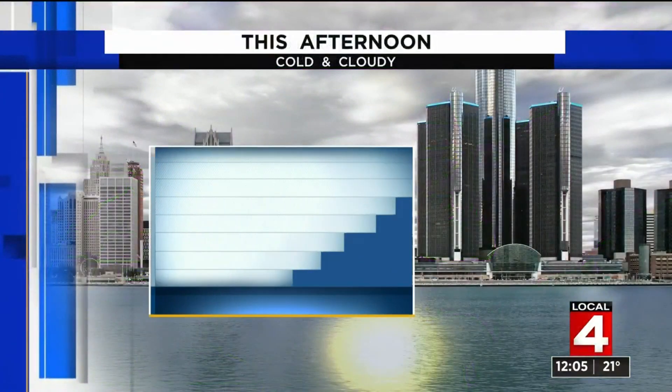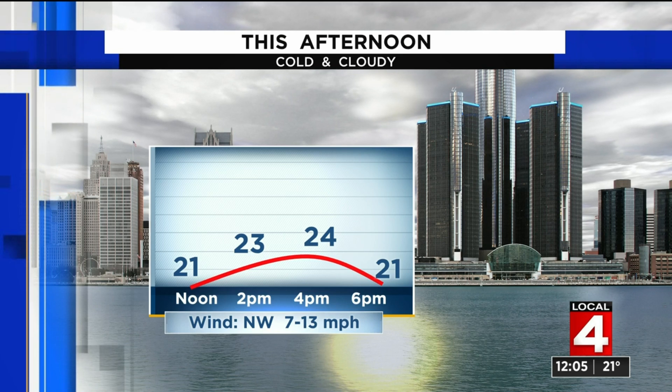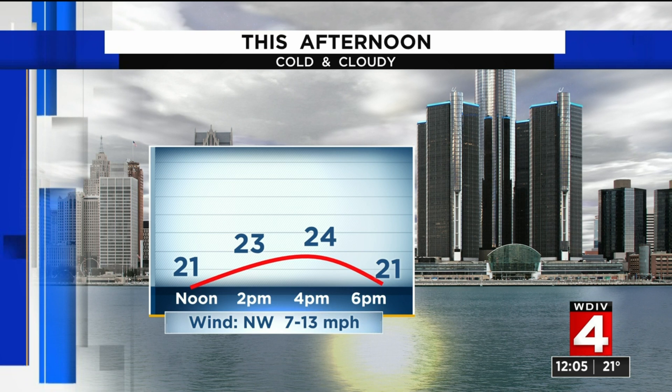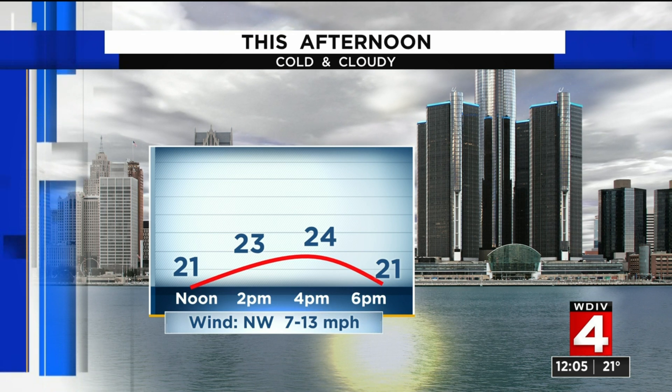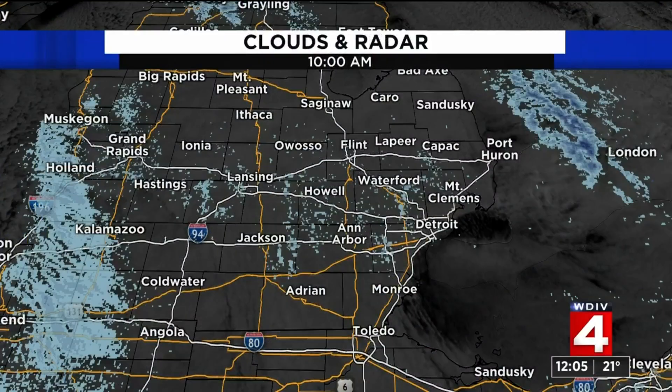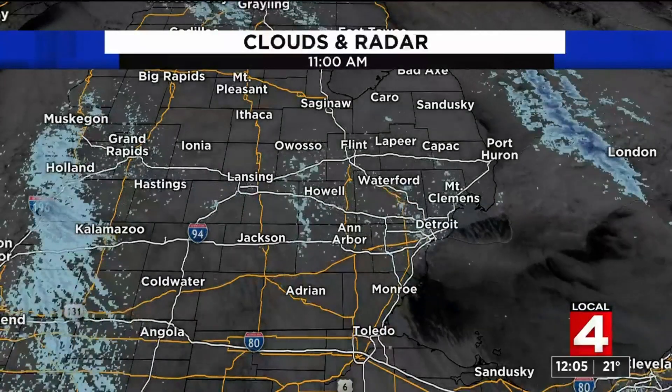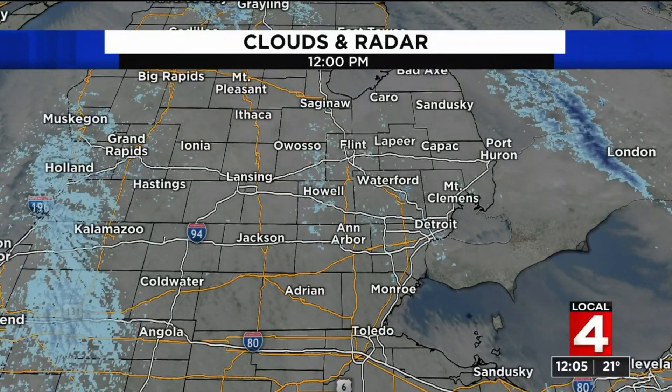A little sun would help, but do not expect much, if any, the rest of the afternoon. We have temperatures 23, 24 degrees, and a couple of flakes and flurries flying out there, but of no significance for our forecast today. We are tracking a snowmaker.